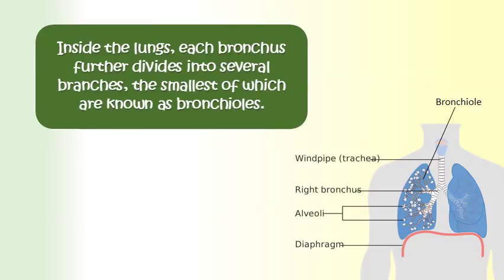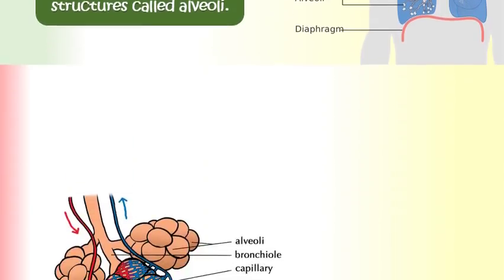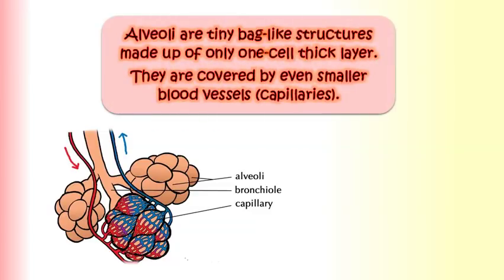Inside the lungs, each bronchus further divides into several branches, the smallest of which are known as bronchioles. Bronchioles end in bunches of very tiny structures called alveoli. Alveoli are tiny bag-like structures made up of only one cell thick layer.